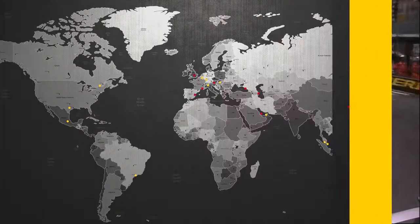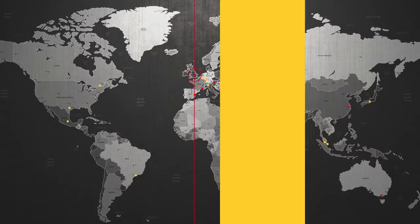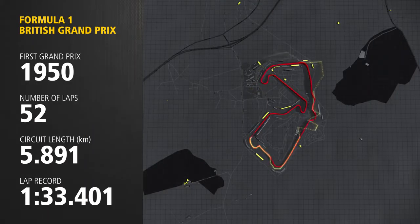Next, we are going to look at current DHL fastest lap award leader Nico Rosberg, who recorded the fastest lap at Silverstone in the British Grand Prix.